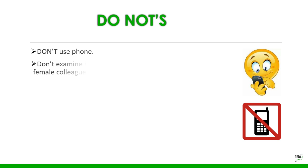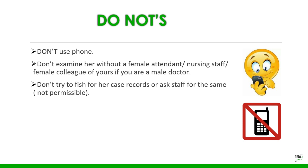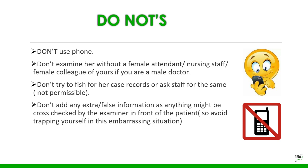There are certain do-nots: never use your phone; do not examine her without a female attendant, nursing staff, or female colleague if you are a male doctor; don't try to access her case records without permission; and do not add any false information, as it may be cross-checked by the examiner in front of the patient — you could lose marks over it.